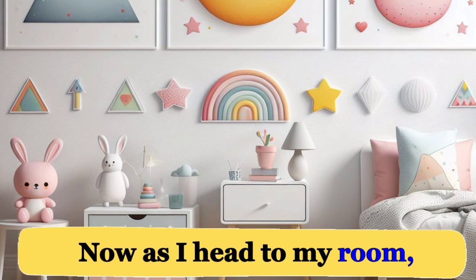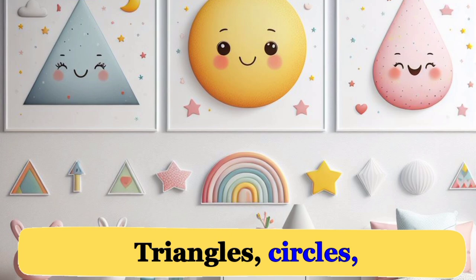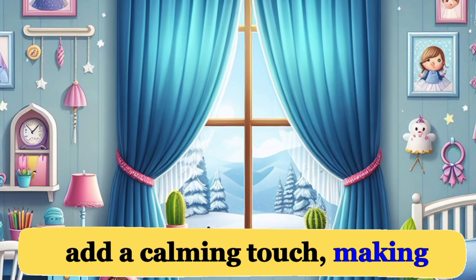Now, as I head to my room, I see my favorite posters on the wall. Triangles, circles, and squares come together to create a playful and lively atmosphere. The blue curtains by the window add a calming touch, making my room a haven of comfort.